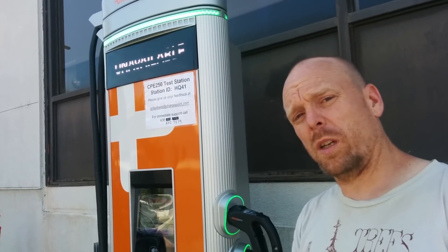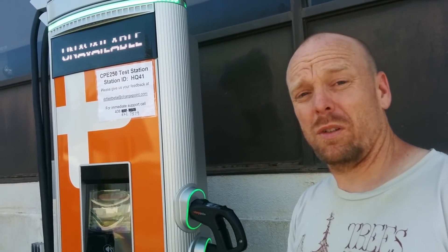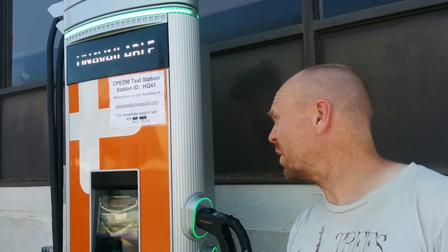Good job, ChargePoint. I look forward to hopefully being able to charge on one of these soon. Despite not being able to actually charge at the CPE 250 station, I'm still glad to have seen it in place. I still have questions about it, and I'd like more clarification from ChargePoint.